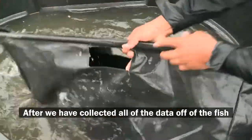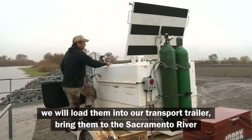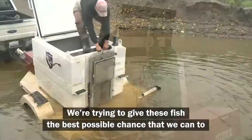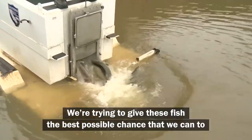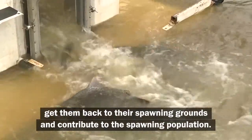After we've collected all the data off the fish, we'll load them into our transport trailer, bring them to the Sacramento River, and then release them back to the river. We're trying to give these fish the best possible chance that we can to get them back to their spawning grounds and contribute to the spawning population.